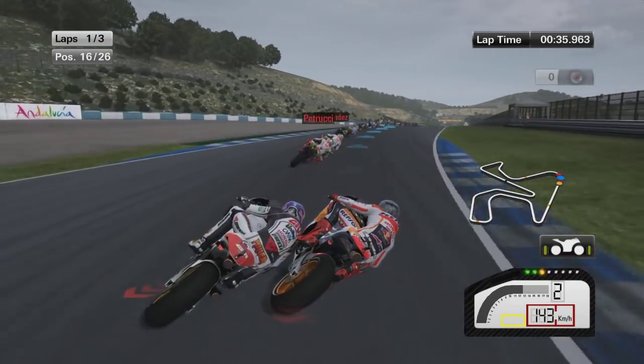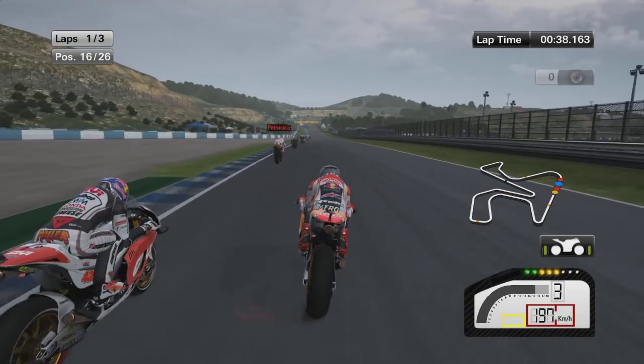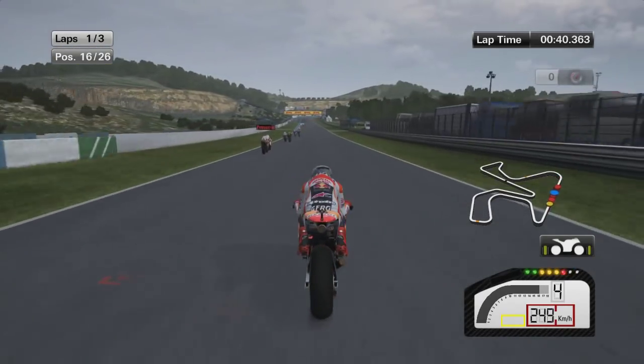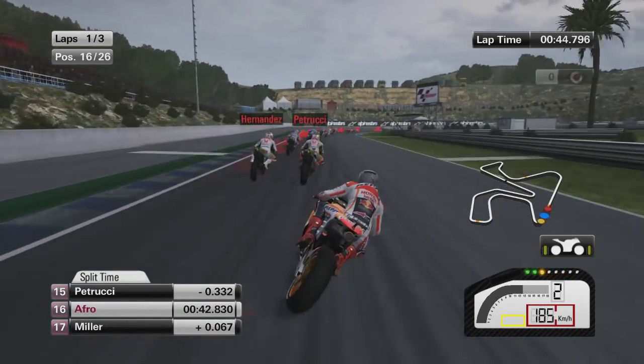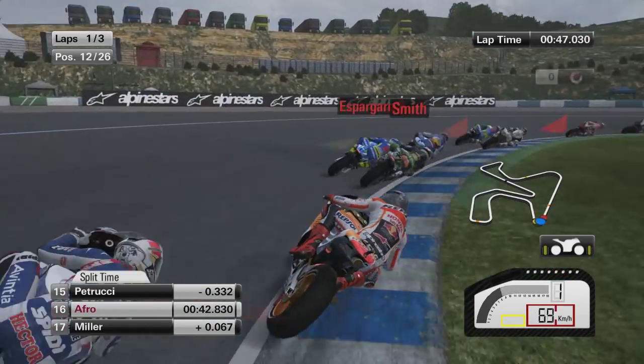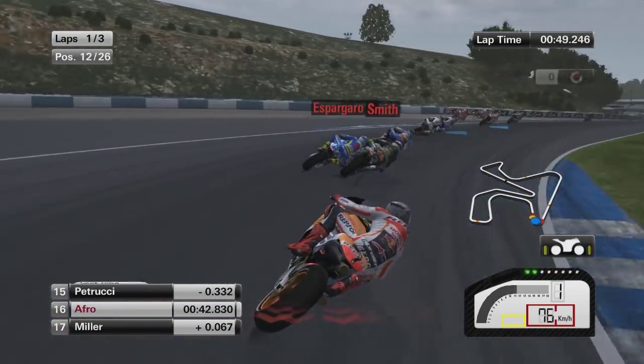Back into 17th position. Down the inside of Miller — side-by-side stuff, but we should have him just in a straight line. Both Hondas, but obviously very different Hondas, with Miller not being as good a rider and not getting as good a bike.